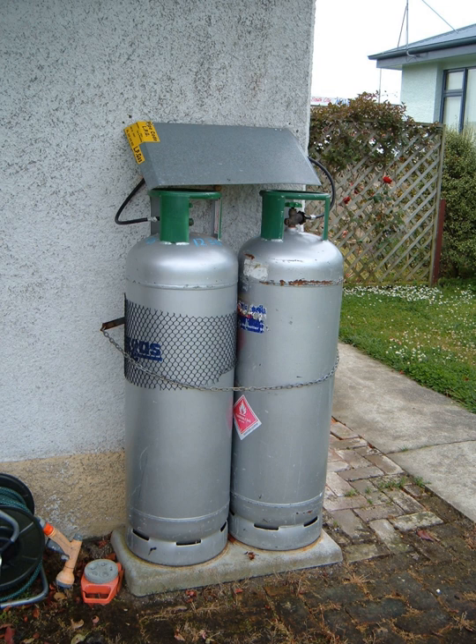LPG has a very wide variety of uses, mainly used for cylinders across many different markets as an efficient fuel container in the agricultural, recreation, hospitality, industrial, construction, sailing, and fishing sectors. It can serve as fuel for cooking, central heating, and water heating, and is a particularly cost-effective and efficient way to heat off-grid homes.